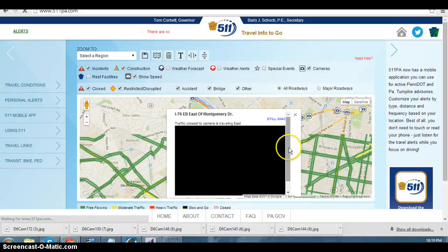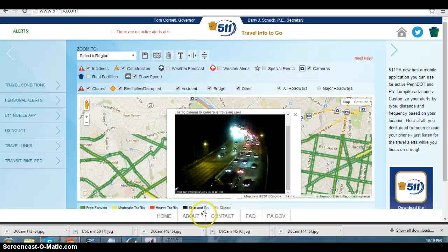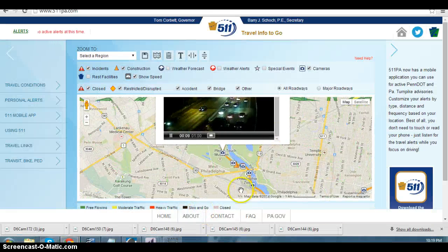Let's take a look at the next camera. Here we are again east of Montgomery. Once again, traffic is just bumper to bumper, almost at a complete stop if you look up ahead. This truck here is not moving at all because he's trying to get through this.